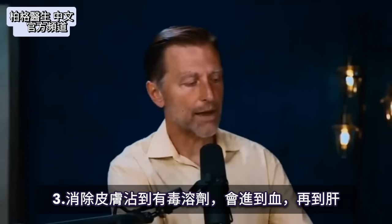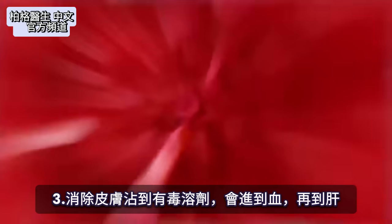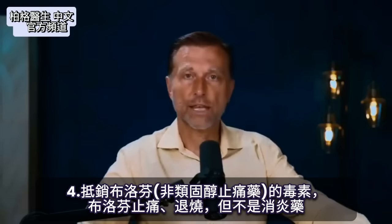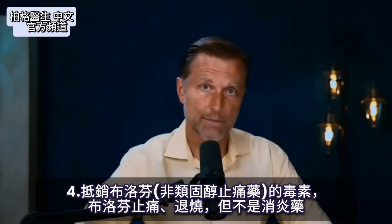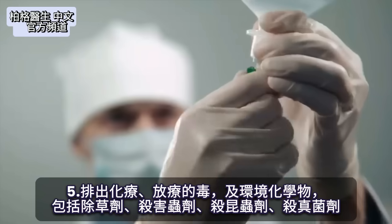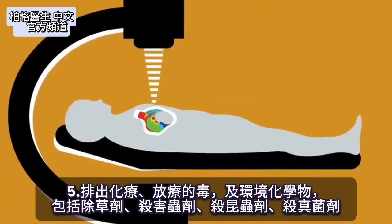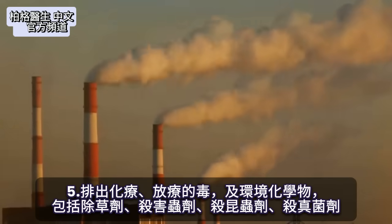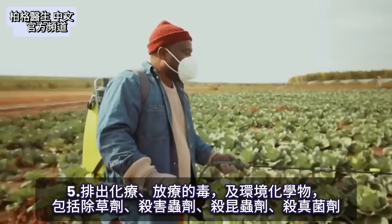If a toxic solvent gets on your skin, it ends up in your bloodstream and then in your liver. This remedy can also handle things like ibuprofen, which helps with pain and fever. It also addresses toxicity from chemotherapy, radiation therapy, and all the chemicals from your environment, including herbicides, pesticides, insecticides, and fungicides. This remedy is called NAC.